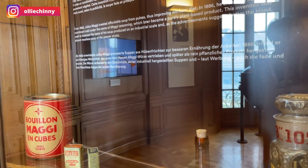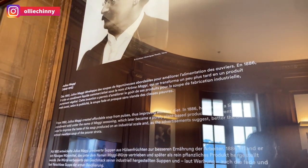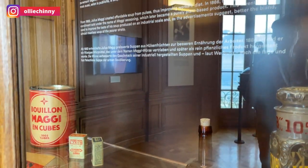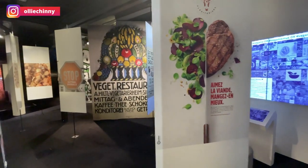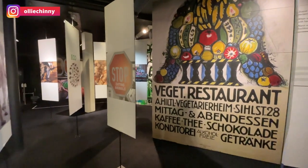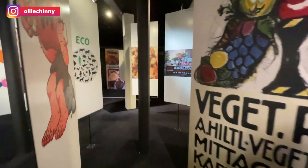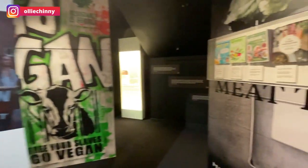This guy here is Julius Maggi and he created the Maggi condiment — so all the Maggi seasoning that you eat today is because of this man. There is also a temporary exhibition right now on the theme of veganism, which is pretty interesting if you want to learn more about what being vegan means and some of the campaigns and messages around veganism.